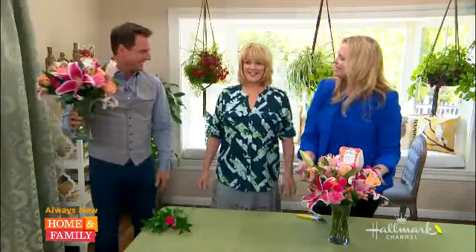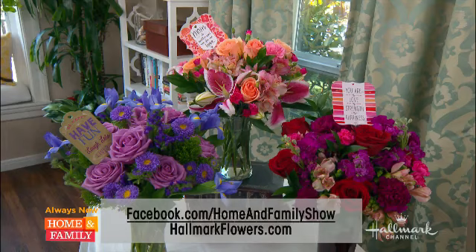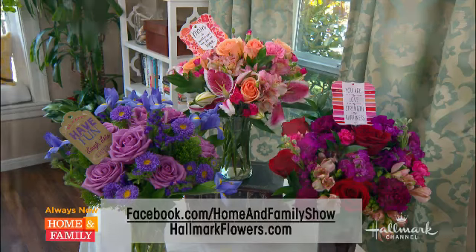Hallmark and FTD are giving away 20 of these beautiful bouquets, which start at $49. All you have to do is head to our Facebook page for a chance to win. Go to hallmarkflowers.com to see all the beautiful flower arrangements that are available. Andrea, thank you so much — these are just lovely.